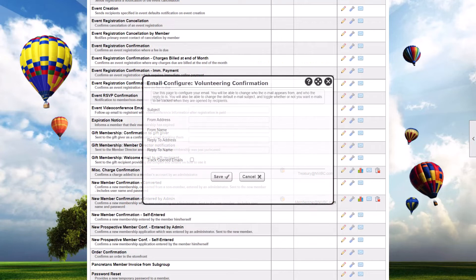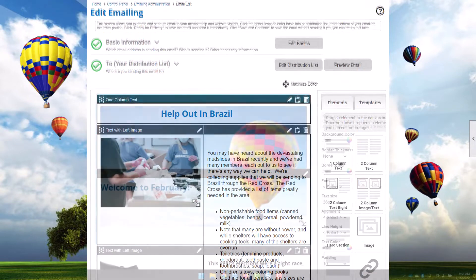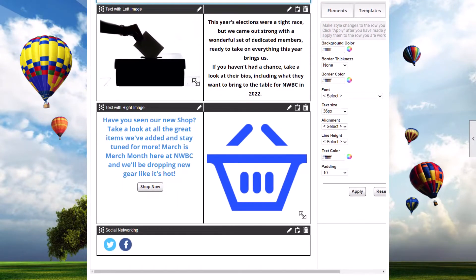You can also customize the subject, from and reply names and addresses, and even track opens. We also include a built-in BLAST emailing feature. You can create fully formatted emails with formatted text and photos, links and attachments, and even save them as templates to use again.